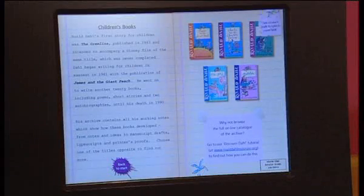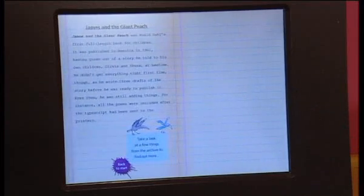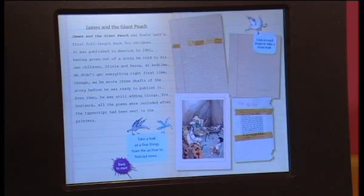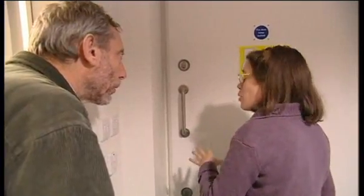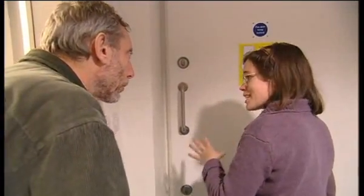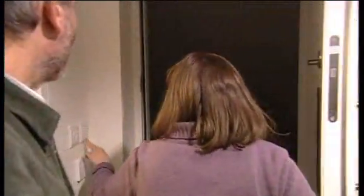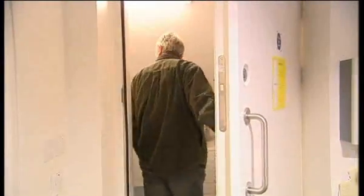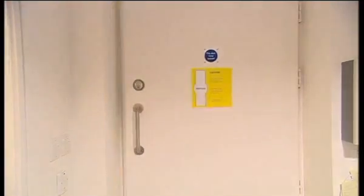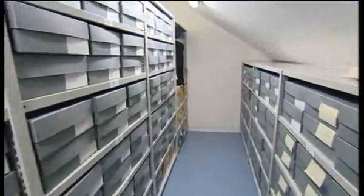Visitors can access parts of the Dahl archive through touchscreen computers, but the presenter got to see the real thing stored in a locked vault. There's quite a lot of security — not just locks, but environmental controls to help preserve the archives in the best conditions possible. And here it is: a life's work — every jotting, sketch, manuscript and letter he ever wrote for books, plays, short stories, articles, films and TV shows.